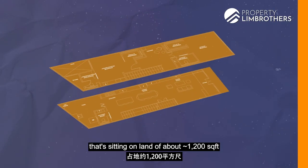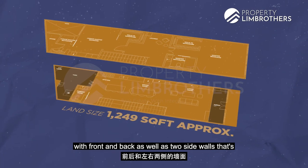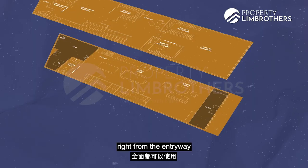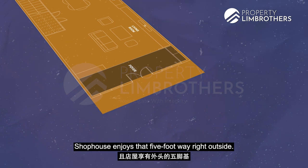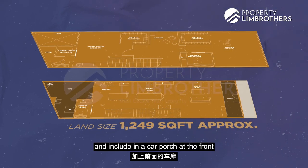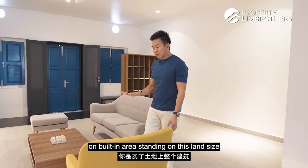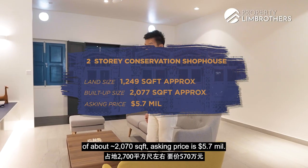I am standing in a two-storey shophouse sitting on a land of about 1,200-odd square feet. This is very similar to an inter-terrace concept with front and back, and two side walls linked to the row of shophouses. Some smaller inter-terraces at Upper Thomson and MacPherson have about 800-plus or 1,002 square feet. This 1,002 square feet is almost fully usable right from the entryway, because a shophouse does not need the 7.5m setback or car porch allowance. The build-up area is about 2,070-odd square feet on a land size of 1,249 square feet. Asking price is $5.7 million.